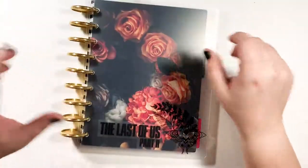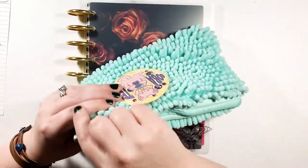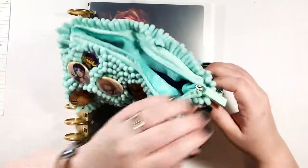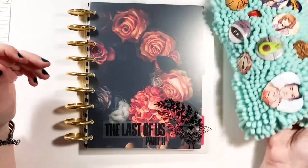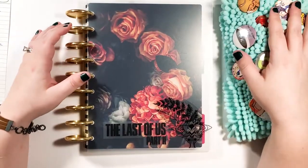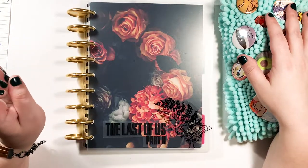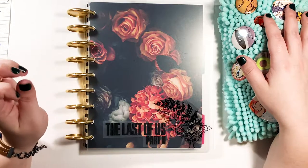And that is all she wrote! Thank you so much for watching. I hope you enjoyed this little plan with me. Not too much going on, but please give it a thumbs up if you did enjoy, subscribe if you have not already, and I'll see you next time. Bye!